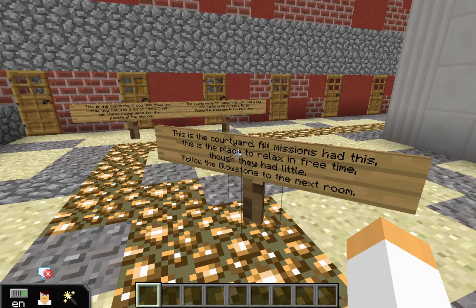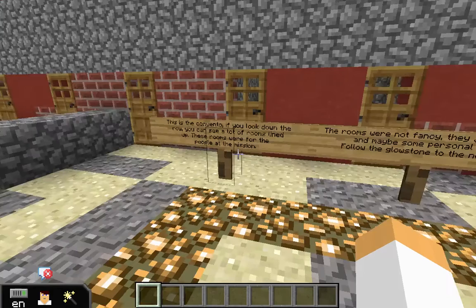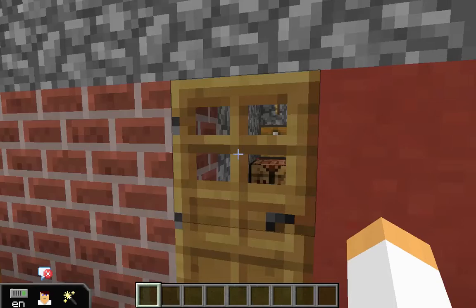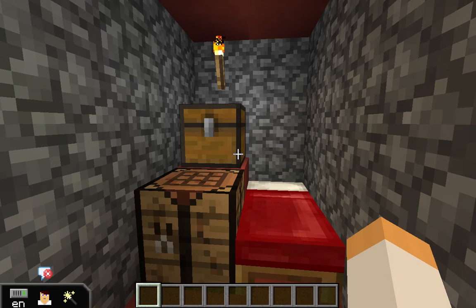The next room is the convento. These are the rooms where most people slept in the mission. It was very small and simple — we fit 16 in here, and that's just a little bit. If you go inside one of the rooms, they're very small. They only have three things: a bed, a table, and a chest to put their small personal possessions in.